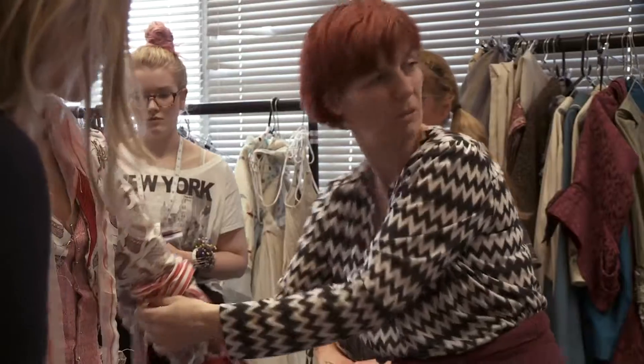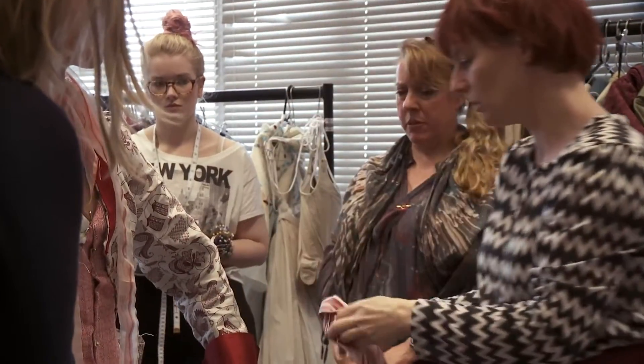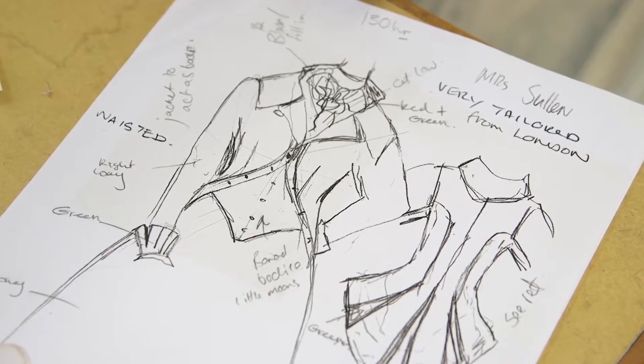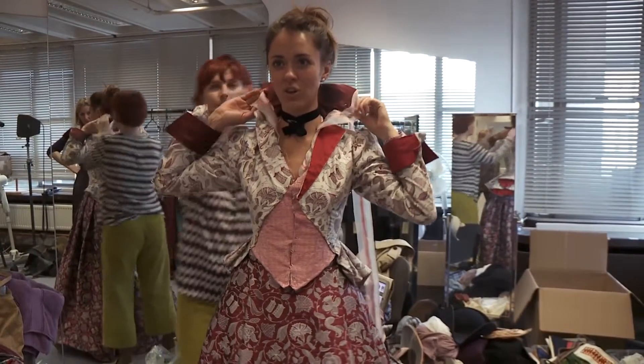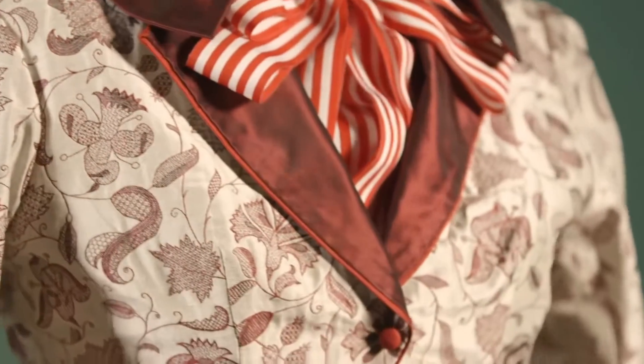Lizzie had some amazing ideas. She wanted the characters to look like real people, not just kind of historical artefacts. She liked the idea that it was a very tailored look and much more streamlined, less frilly and flowery and flouncy than the country women. We talked about it almost being like a male riding habit.